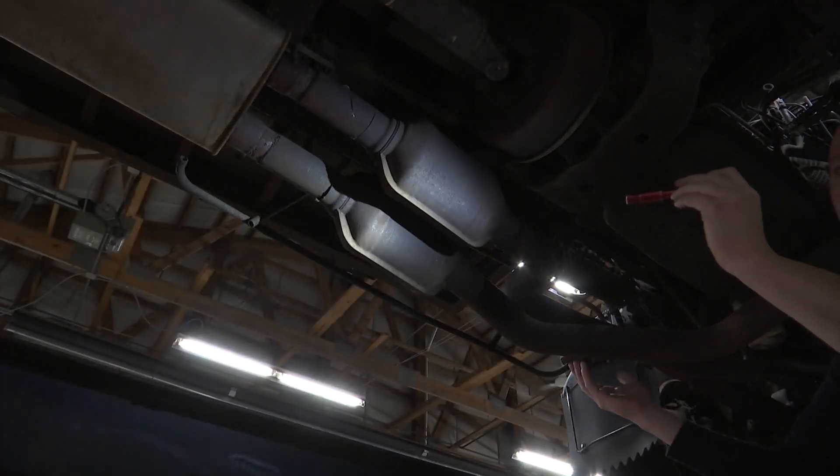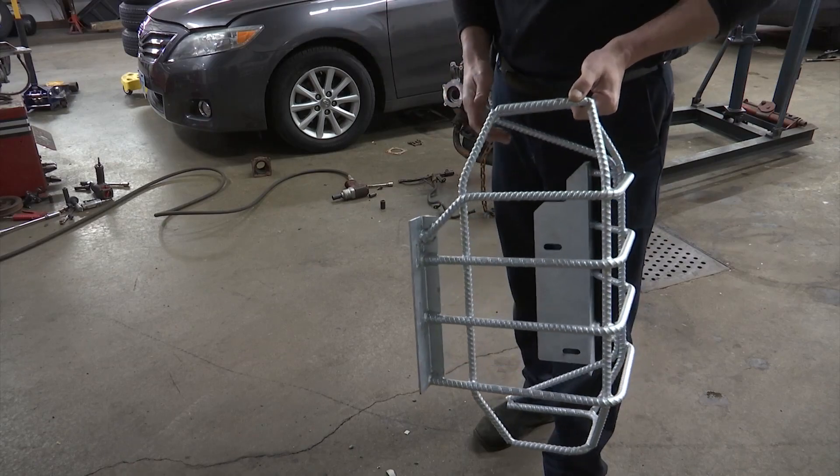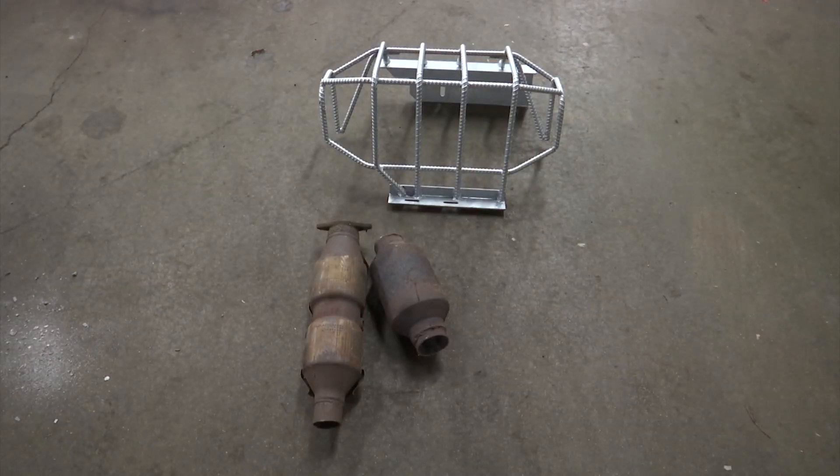U-Haul is sending cages that are mounted underneath. After replacing the converter, a rebar cage is welded or bolted in place. It makes it a lot harder to steal — even if thieves were to cut it, the converter falls down inside the cage.